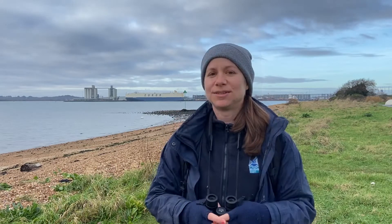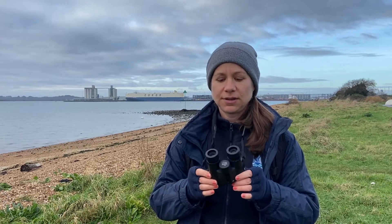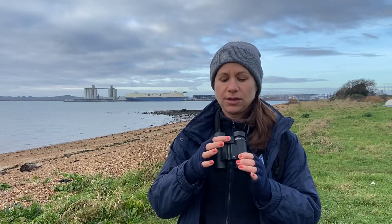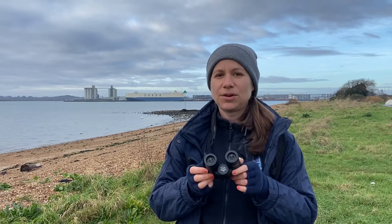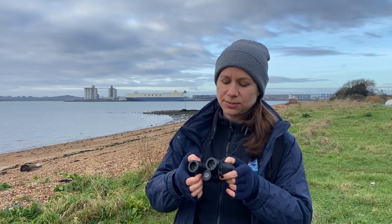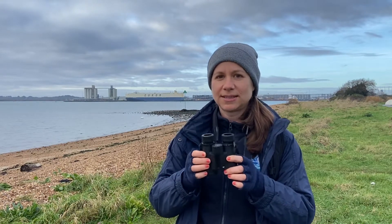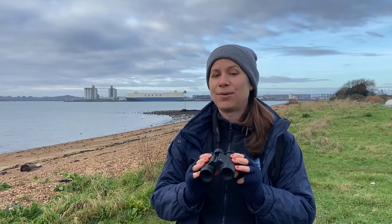My first top tip if you want to start bird watching is to get yourself a pair of binoculars. There are lots of guides online to help you get started. Have a go at using them in your garden to start with. You've got the zoom button on the top to change your focus, but you can also change the focus individually for each eye using the twisty part on one of the eyepieces. Have a look online, have a go in your garden and then bring them out with you.